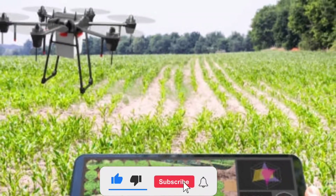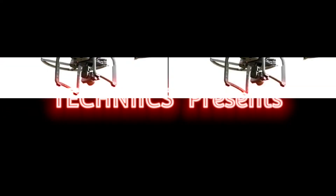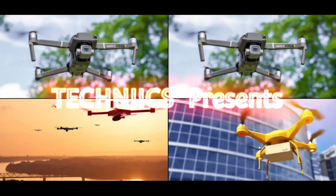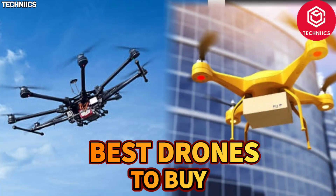Hi everyone! Welcome to my channel. Before we start, please subscribe to our channel. Today, we will be discussing with you the Top 10 Best Drones to Buy in 2022.